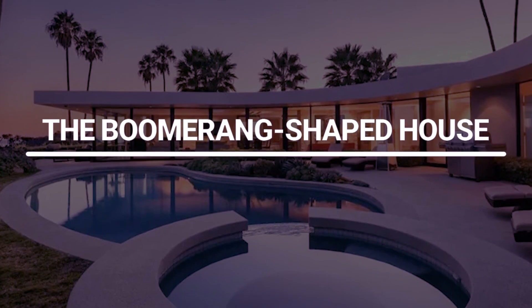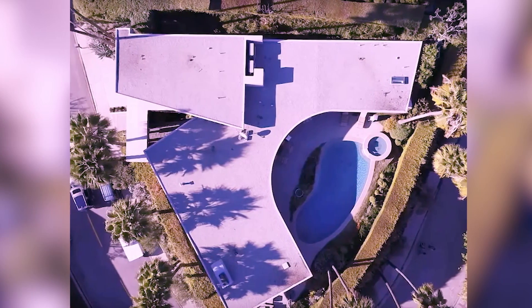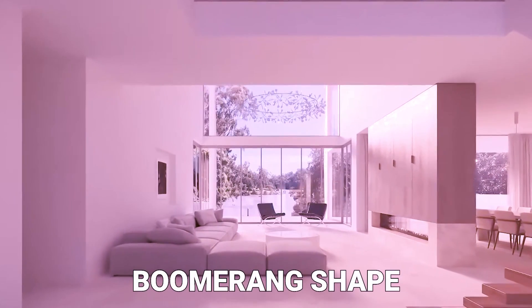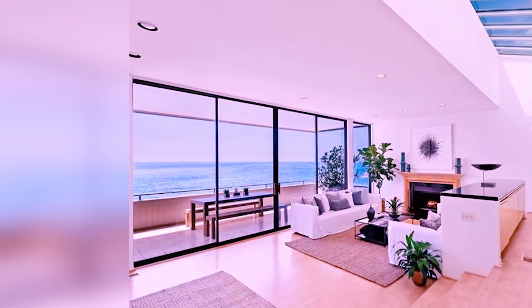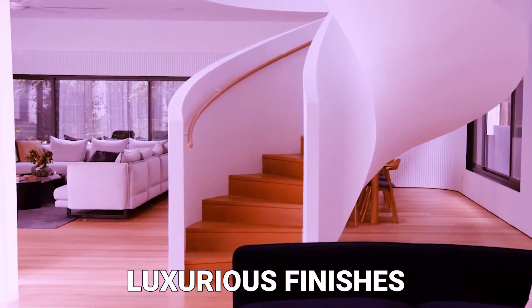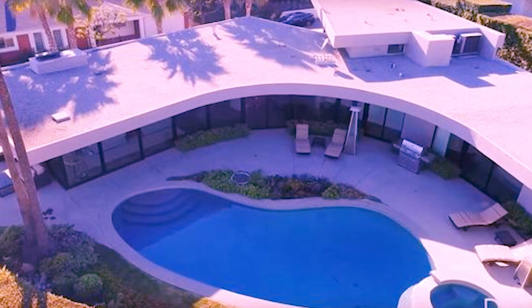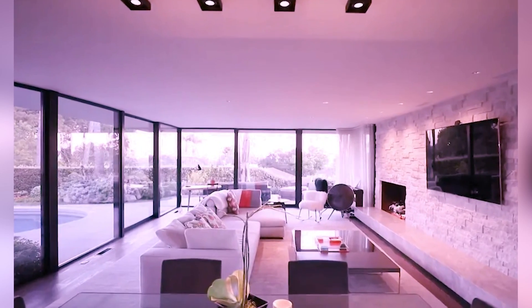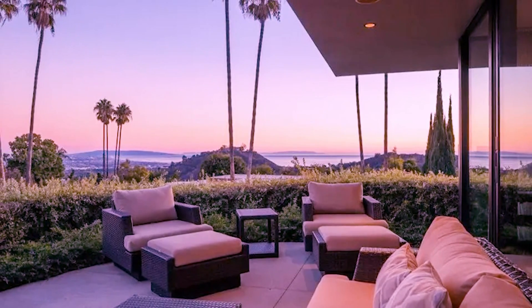The Boomerang-Shaped House. Tucked away in the exclusive neighborhood of Brentwood in Los Angeles, California, Elon Musk's boomerang-shaped house is a striking architectural masterpiece. Designed by renowned architect Noah Walker, this unique home features a distinctive boomerang shape with sleek lines and modern aesthetics. The home boasts floor-to-ceiling windows that offer panoramic views of the surrounding canyon, providing a seamless connection with nature. The interior blends minimalist design with luxurious finishes, open-concept living spaces, high ceilings, and state-of-the-art amenities. The outdoor spaces include a large infinity-edge pool, expansive patio areas, and meticulously landscaped gardens, creating a serene oasis for relaxation and entertainment.